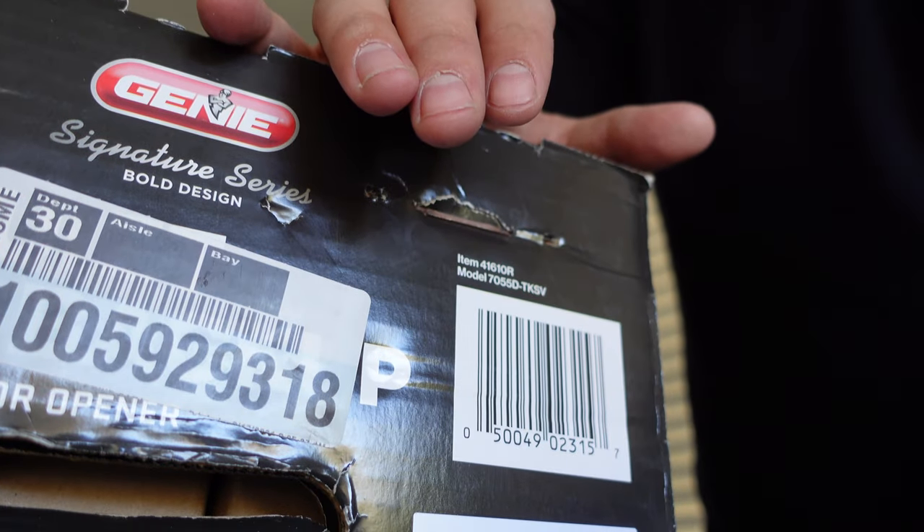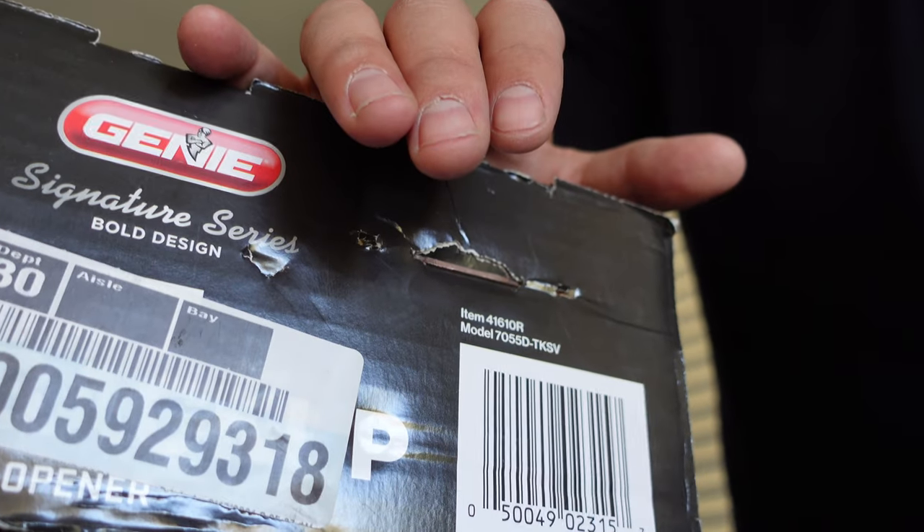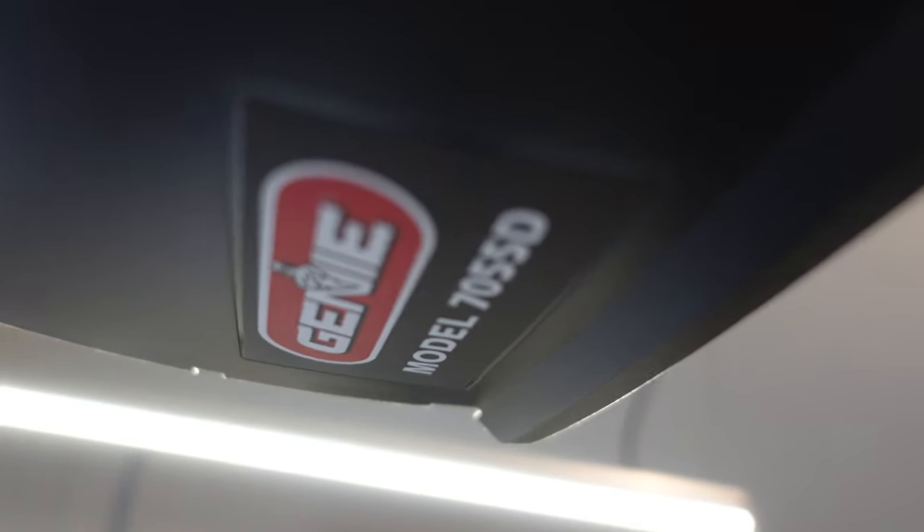The motor I'm going to be focusing on in this video is the Genie 7055D TKSV. This particular model is exclusive to the Home Depot brand. Now I'm not going to get in depth into a review because it's more of an update. I have reviewed this garage door opener motor before — there's a link in the description — but I'm revisiting it because this is a new variant, a new version. There are some things that Genie did to it that I'm not quite sure benefit you, the homeowner.